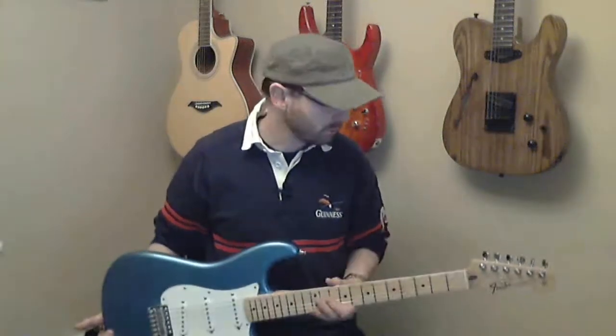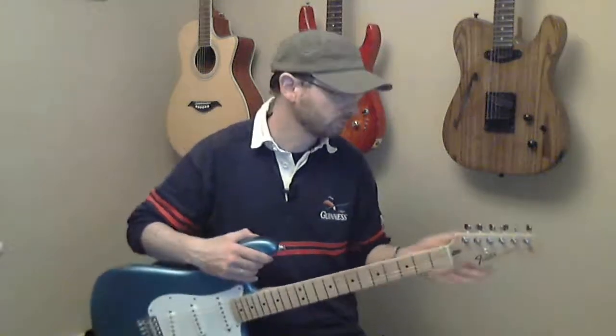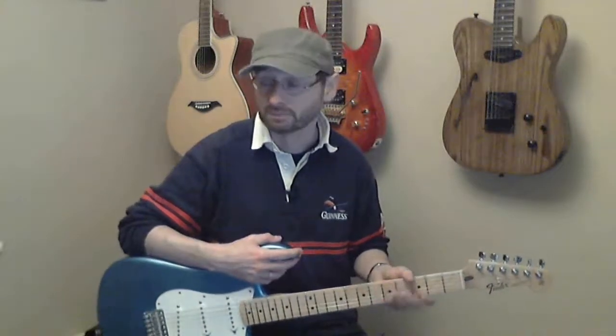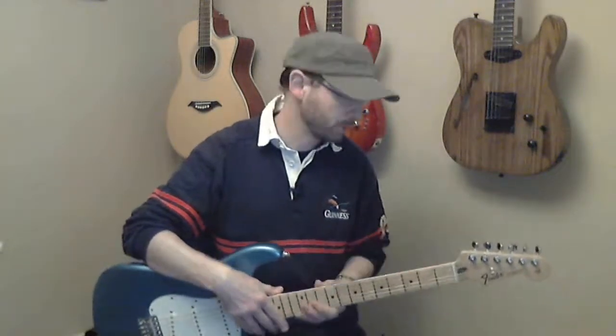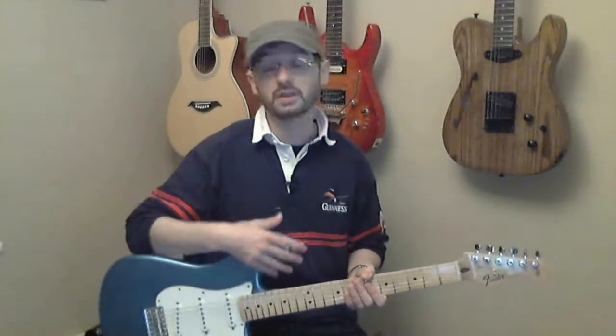I'm going to talk in general terms, but the Fender range is probably a good place to start, because Fender cover everything from the beginner market with the Squires, right the way through the standard range that's actually got a Fender on the headstock, to the top end stuff like the Fender Custom Shop. And within any one of those ranges there's subdivisions — the Squier Affinity, the Squier Classic Vibe, standard Strats made in Mexico, Strats made in America, the Deluxe range, the Custom Shop. All these different ones.